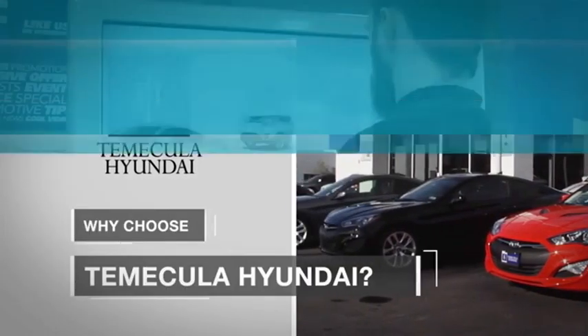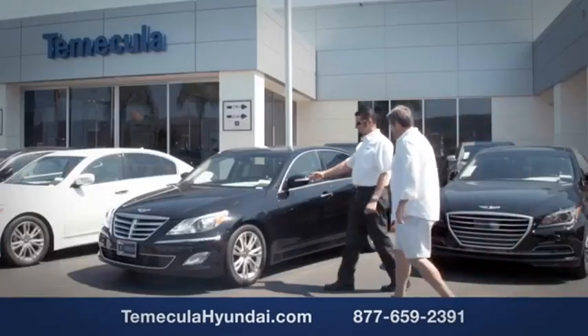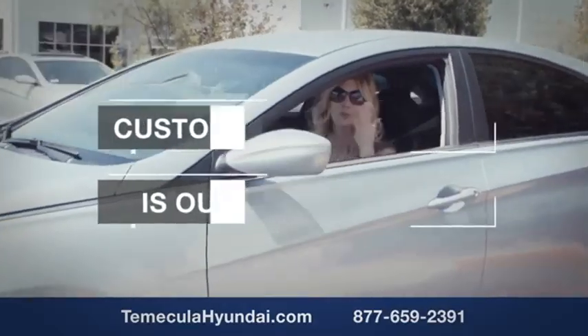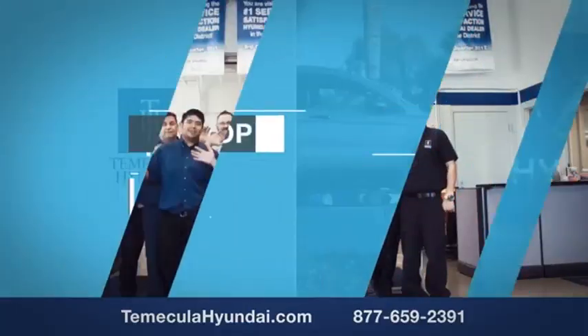Why choose to make it a Hyundai? It's simple. Buying a car is a big financial decision and knowing you're working with a team you can trust is important. We want you to know that customer satisfaction is our top priority. You want to work with a team that has integrity and passion — buy from people you can trust. Shop Macula Hyundai today.